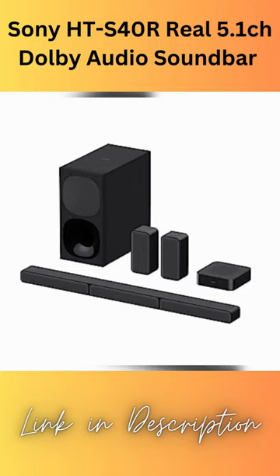5.1 CH Real Surround Sound: a 3-channel bar speaker, rear speakers, and a subwoofer work together to deliver big, full-frequency sound.